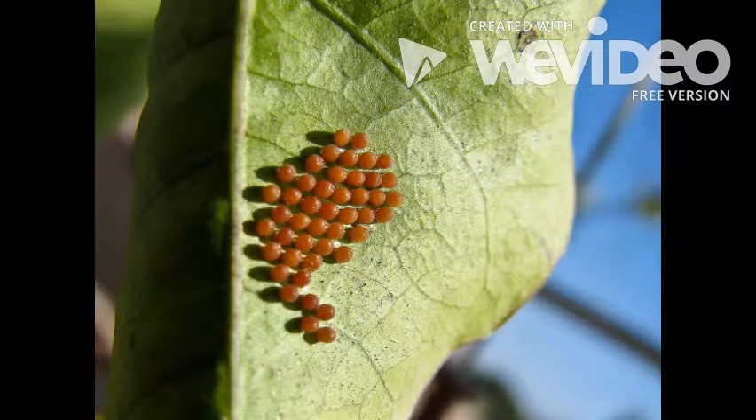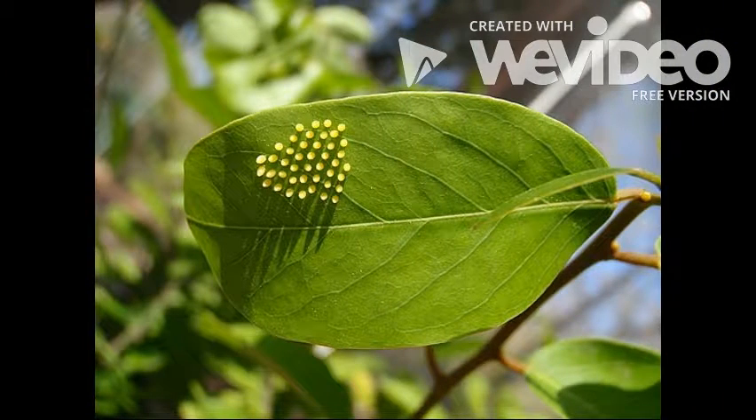In the first stage of a butterfly, they start out as eggs. The eggs are always laid on a leaf, squished together like little white beets.